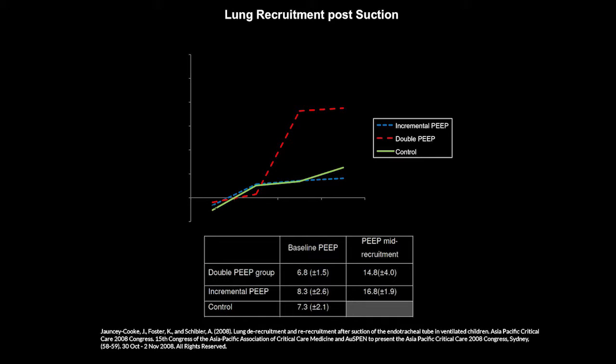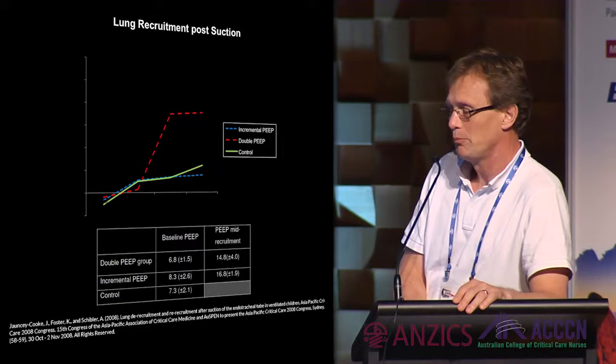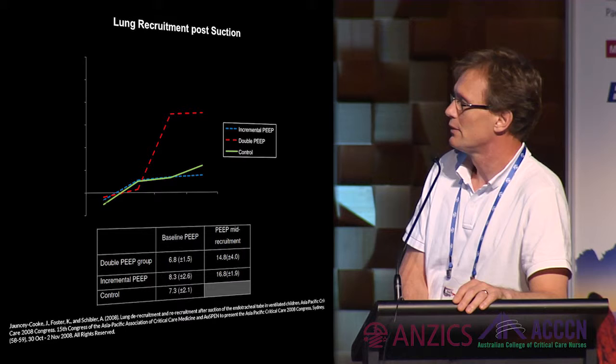Quite surprisingly, after 60 to 120 minutes, the double-PEEP group had a much better end-expiratory lung volume. We assume the time factor — spending a longer time on average at a higher PEEP — plays a significant role. Time plus PEEP together are important. Our current recommendation for the unit is: after suction, simply double the PEEP with an upper limit of 18 cmH₂O, hold for two minutes, and the lung should recover.